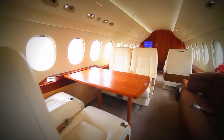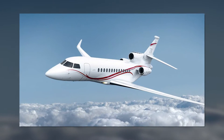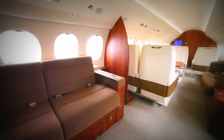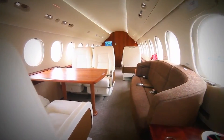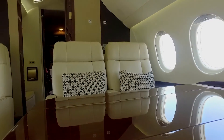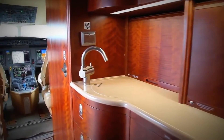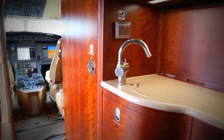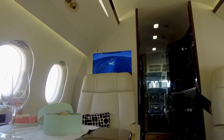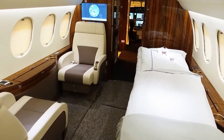This is due to the Falcon 7X's 28 huge windows, which are 40% bigger than former Falcon models. The second zone comprises a conference-style seating arrangement where passengers can have business meetings, catch up on work, or enjoy a meal around an electronic foldable high-low table. The other seats in the second zone, which are somewhat smaller than the club seats in the first zone, can be changed into a bed to provide additional sleeping space for overnight trips.